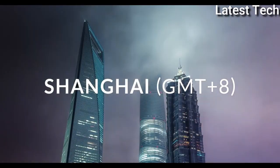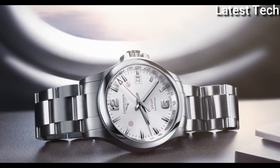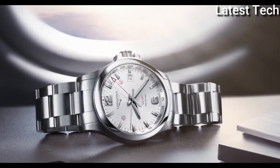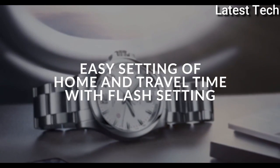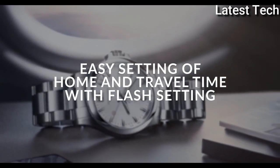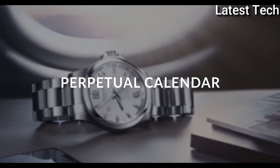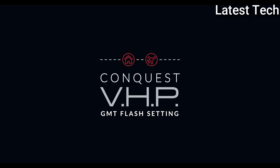Band width 22 mm, deployment clasp. Water resistant at 50 meters (165 feet). Functions: perpetual calendar, date, hour, minute, second, battery EOL indicator, shock resistant, anti-magnetic. Accuracy of 5 seconds per year. Casual watch style. Watch label: Swiss Made.